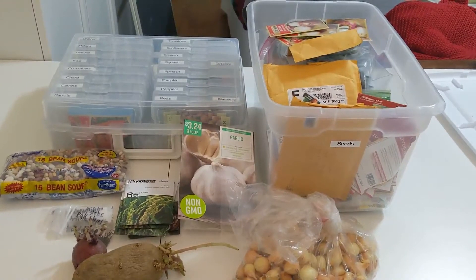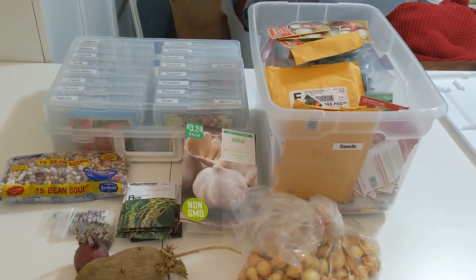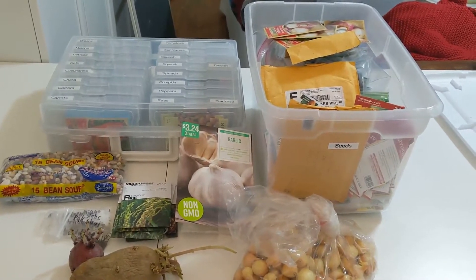Hey folks, Chrissy with the Crab Apple Cottage. Today I wanted to do a 2022 seed haul and organization video.